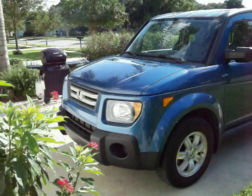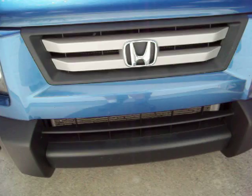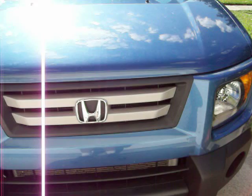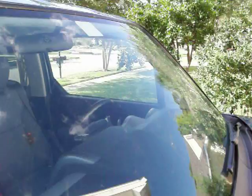The bad thing about love bugs is that when you hit them with your car, if you leave the splattered bugs on the front of your car, their guts are like acid and it can eat the paint off the car if you don't remove it very quickly. So after we come back from a drive, there's usually love bugs covered on our windshield and on the front of the vehicle.